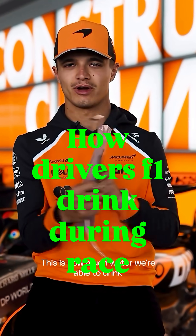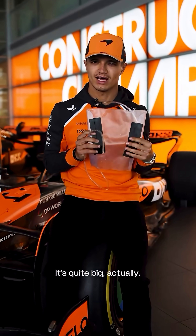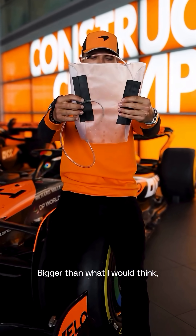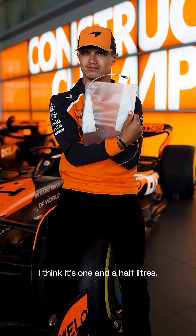This is our drinks bag. This is how much water we're able to drink during a race, qualifying, or practice. It's quite big actually — bigger than what you would think. It's one and a half litres.